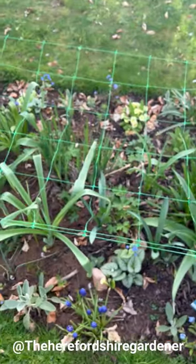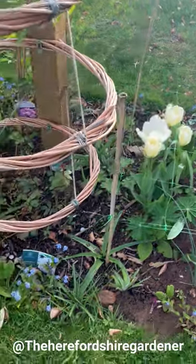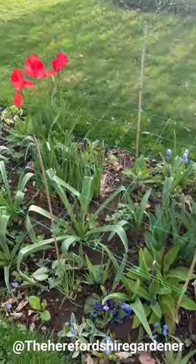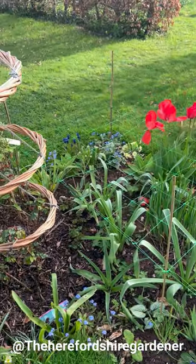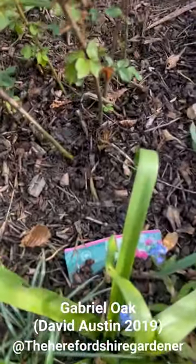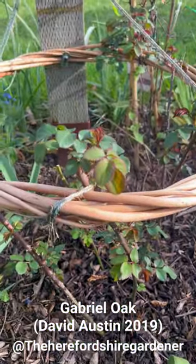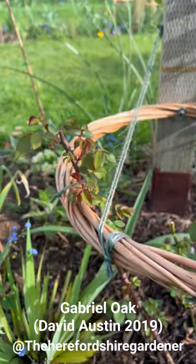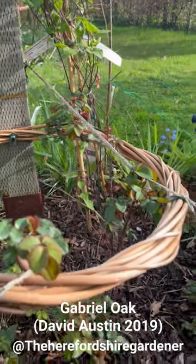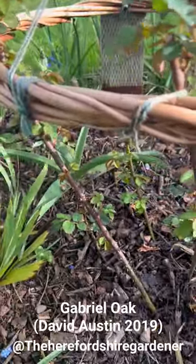We've got some more of those Tulip Purissima there. That's Desdemona leafing out nicely. Got some more of those red tulips and more muscari. Oh, this is amazing - Gabrielle Oak wasn't doing very well for me last year, as I said in my previous video. But she's got a lot of healthy foliage coming out this year, which is a good sign. We're only up to sort of the first ring, and that was after pruning, but we do have some healthy foliage down below too.